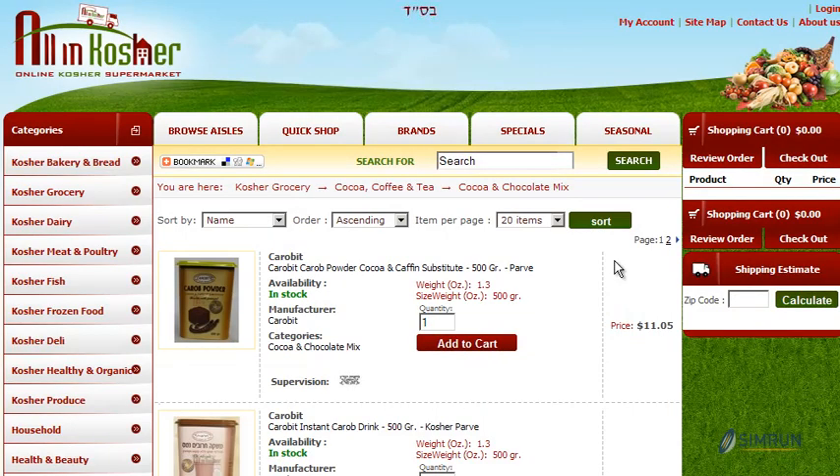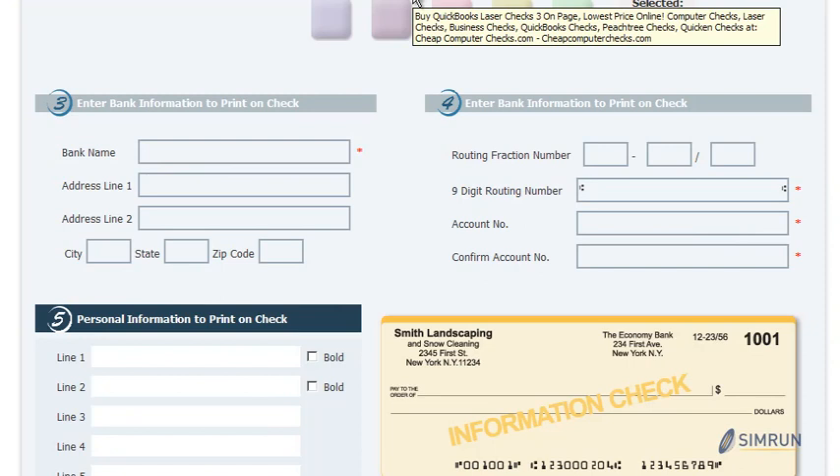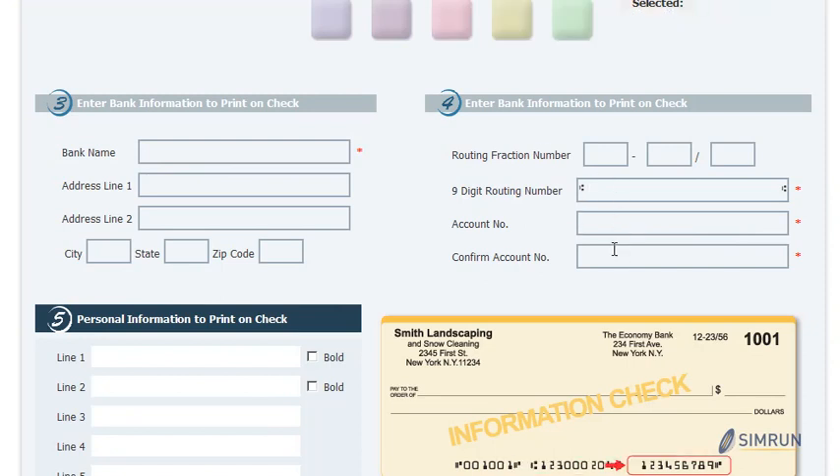This may mean setting up category pages so your customers have the ability to add items quickly to their cart without losing their train of thought. Or building pages where customers can create a checkbook or order checks online and be sure that their information is going to be presented exactly the way that they need.